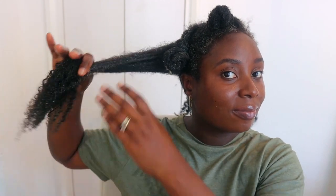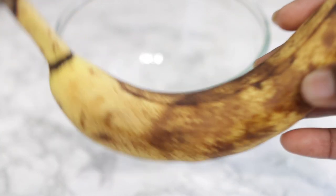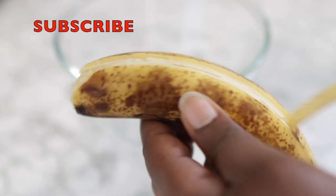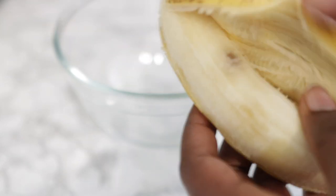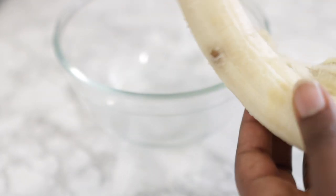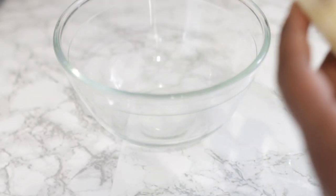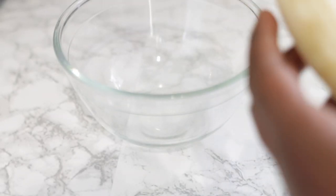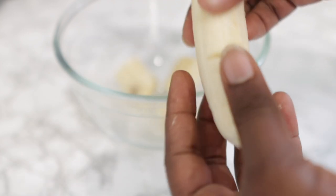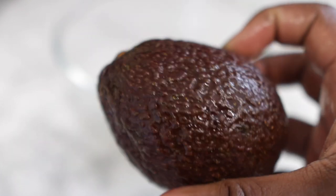Today's recipe is one of those deep conditioning recipes that, if you use on a regular basis in your regimen, you will definitely experience length retention. Before we get into the video, thank you so much if you're a returning subscriber. If you're new here, please consider clicking the subscribe button to join the family. The first ingredient is one ripe banana. Banana is rich in potassium, vitamins, and natural oils. It helps to moisturize the scalp, promotes hair elasticity which prevents breakage, makes your hair shinier and more manageable, prevents split ends, and soothes frizzy hair.